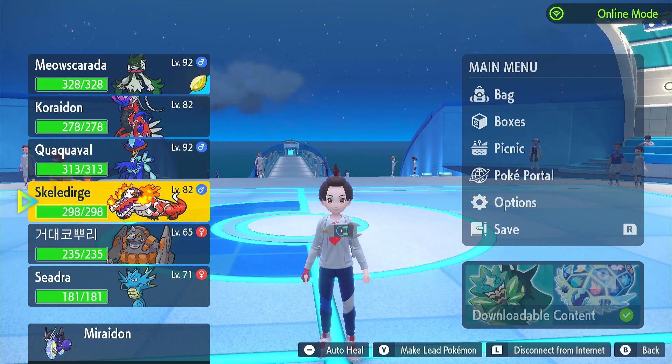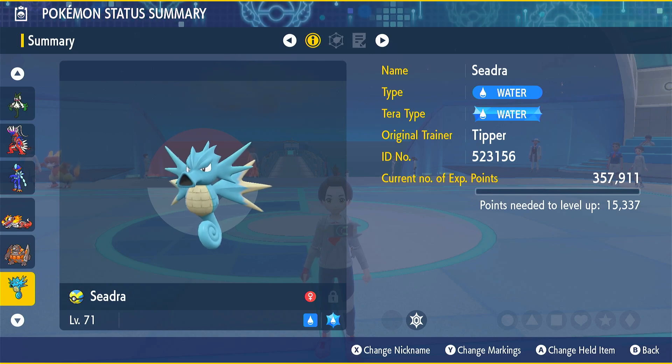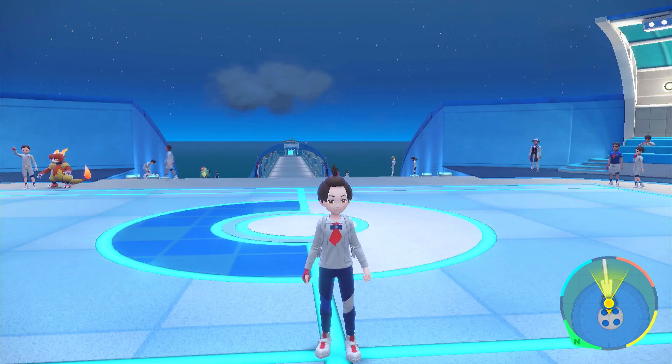Hello, trainers. I'm going to show you how to evolve your Seedra into a Kingdra. If this video helps you, please like it. Leave a silly comment for the algorithm and don't subscribe to me.